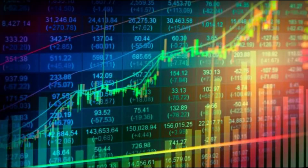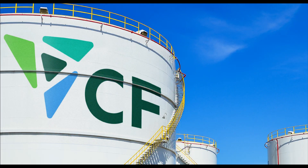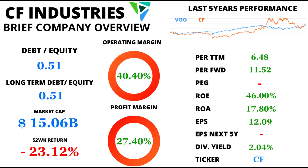Welcome back to our channel, where we unravel the secrets of the market's most intriguing companies. Today, we're diving deep into the world of CF Industries, a powerhouse in the realm of chemicals and fertilizers. Buckle up, because we're about to break down CF Industries' financial journey in just a few minutes.